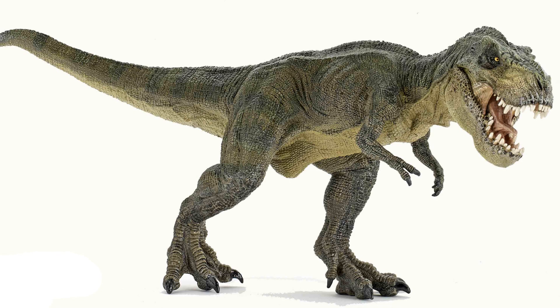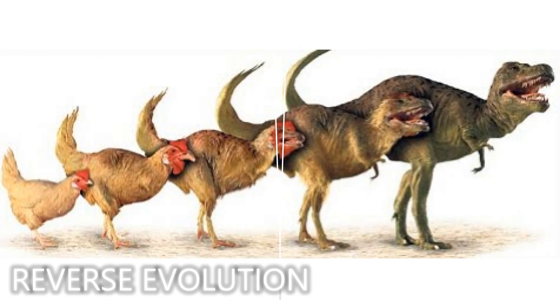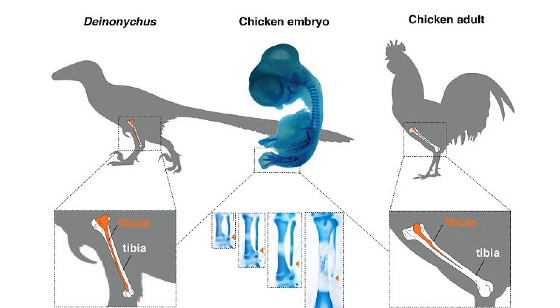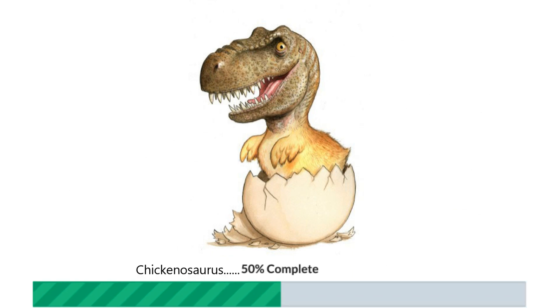Hey everyone, Singita here from What Is, and today is the dawn of the chickenosaurus. That's right — scientists have successfully used reverse evolution to engineer chickens with dinosaur snouts, feet, and even leg bones. While the chickenosaurus seems like something from a sci-fi movie, researchers have confirmed they were successful in using reverse evolution to give modern chickens the features of their ancient dinosaur ancestors. Scientists say they are positive they could create a dino-chicken in the future, and they're pretty much 50% there.